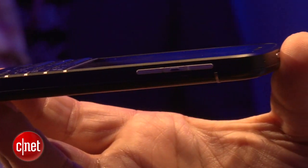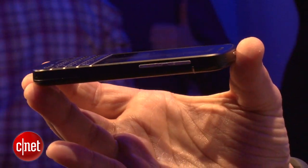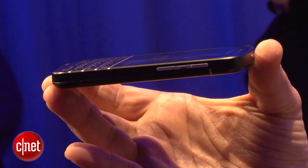And on this side you've got a very slim volume key and also a little selector button in the middle.